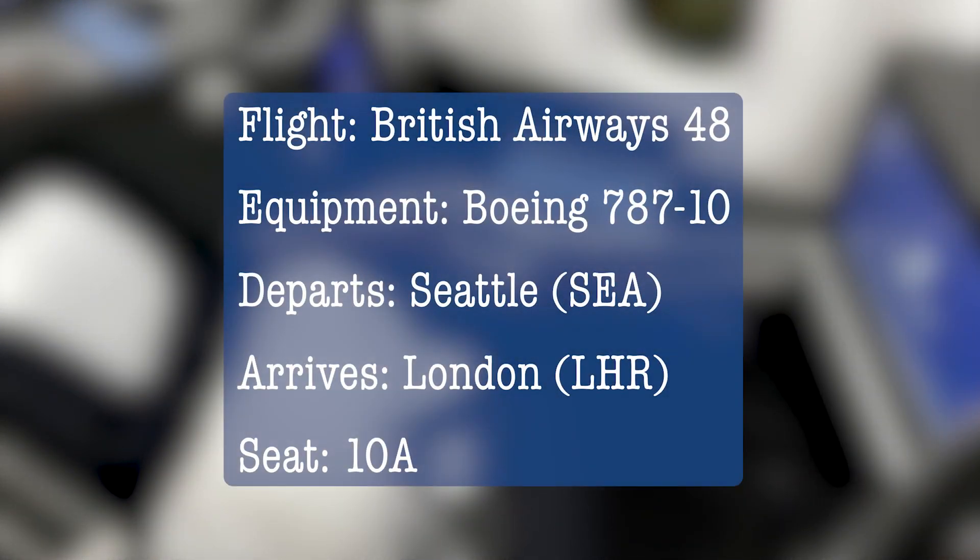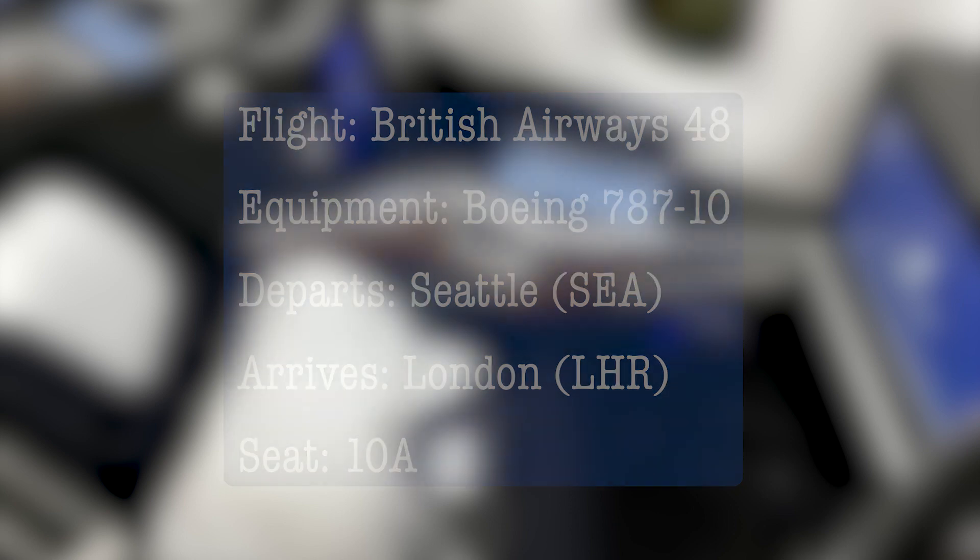In today's video we are going to take a flight on British Airways 48 which is from Seattle to London, and it's very special because we're on a Boeing 787-10 and I picked seat 10A.